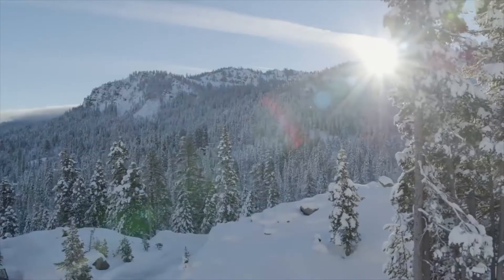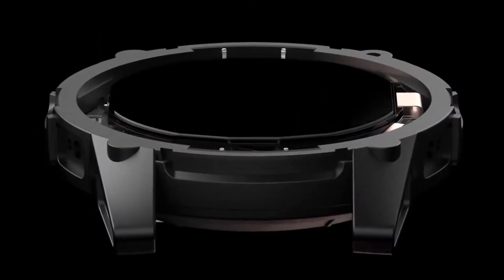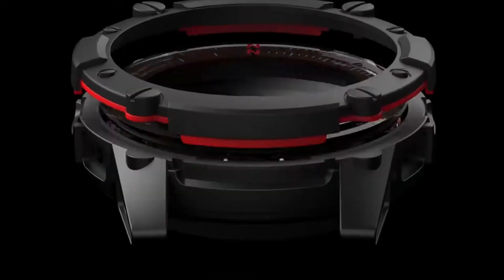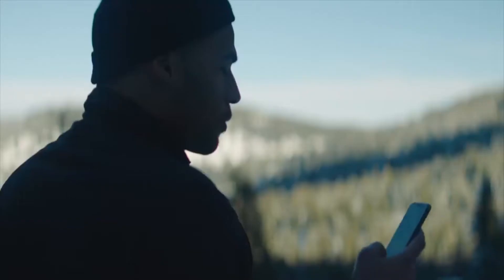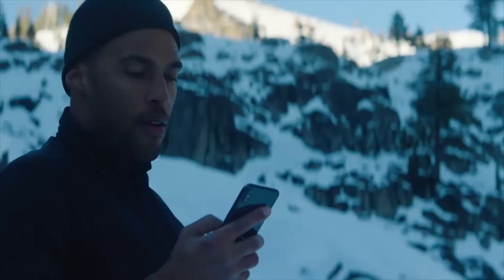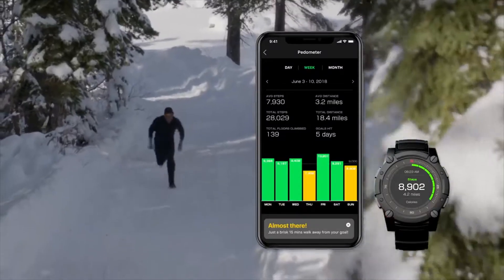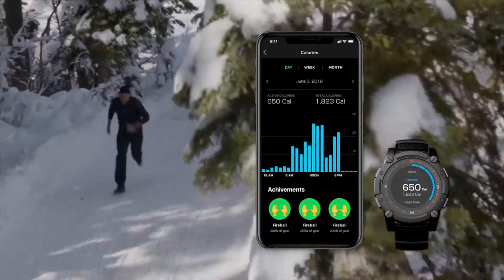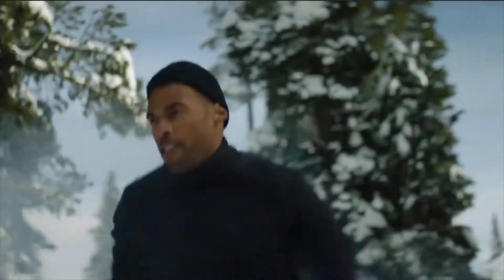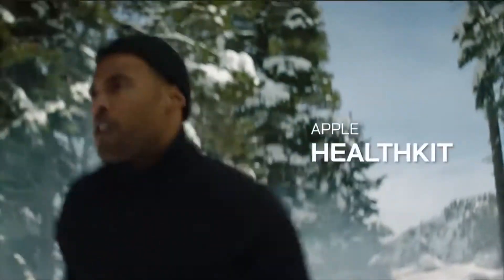The best thing about PowerWatch 2 is that it never needs to be charged. Improved thermoelectric generators and solar cell technology make it the world's most powerful smartwatch. We've also created an all-new smartphone app with exciting new features, including activity, calorie and sleep tracking, all-new fitness metrics, and compatibility with third-party health and fitness apps like Apple HealthKit and Google Fit.